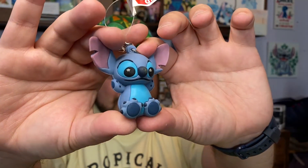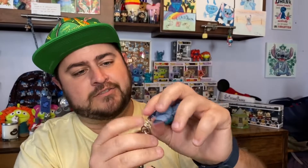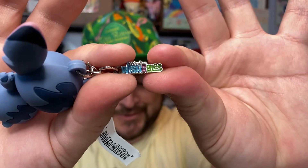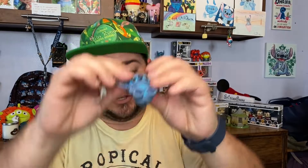Next I've got a little vinyl keychain — it's Stitch. So I'm guessing there's a Stitch theme to this box. It's actually a Wishables keychain with a charm on it. It says 'Disney Wishables' right there — that's pretty cute. It looks like there's one more item, so let me get everything out of the box.